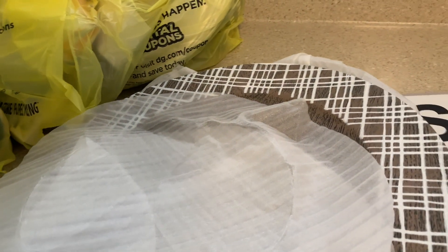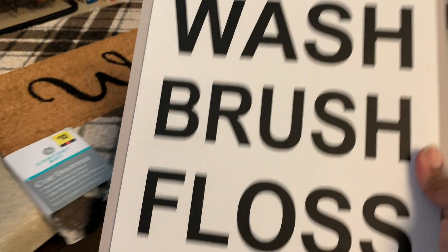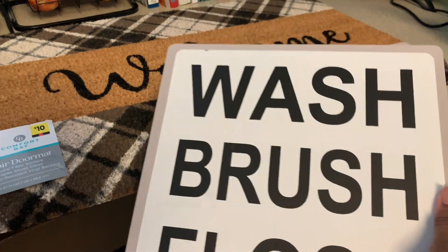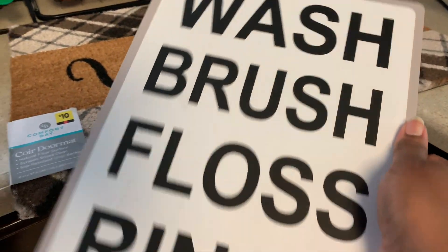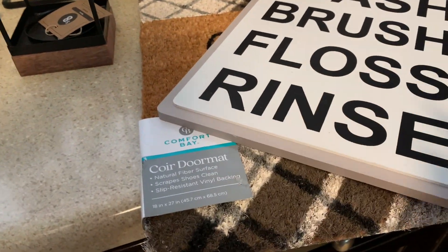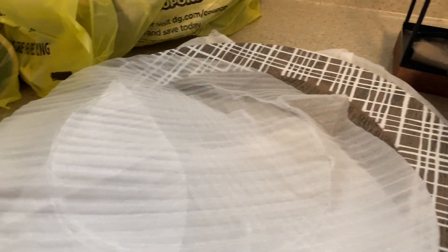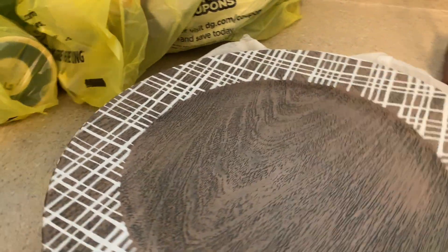The 'Wash Brush Floss and Rinse' sign was five dollars but it was red dot on that aisle, so I got it for two dollars and fifty cents. I'll put that in the boys' bathroom. I'm just grouping them so you guys know roughly how much I spent at each store — they were all great deals.